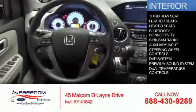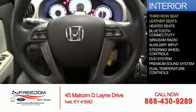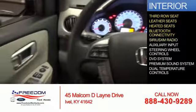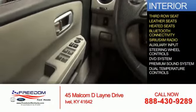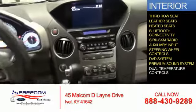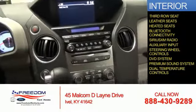On the inside, you'll find a third-row seat, leather seats, heated seats, Bluetooth connectivity, Sirius XM satellite radio, an auxiliary input, steering wheel controls, a DVD system, a premium sound system, dual temperature control — great quality at a great price.